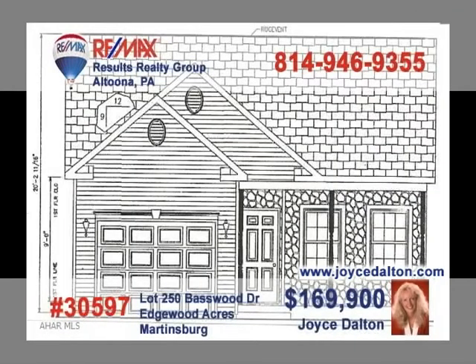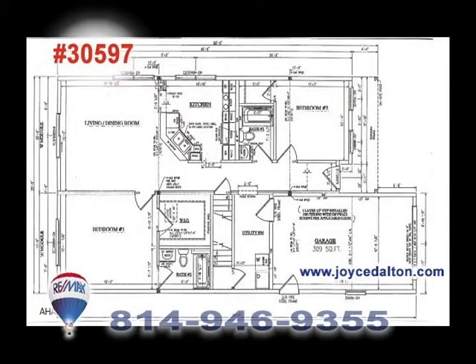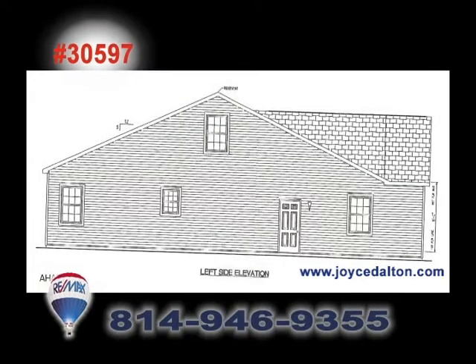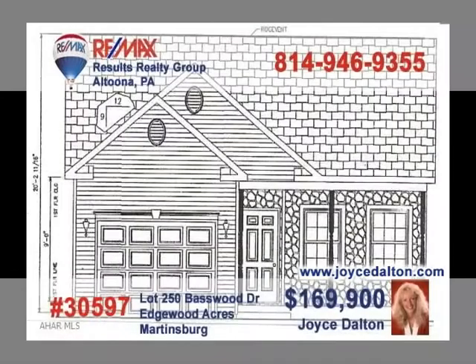Joyce Dalton, a member of the RE-MAX Hall of Fame, presents the new construction opportunity you've been waiting for. Situated in a nice country setting, this beautiful Cape Cod offers two bedrooms and baths on the first floor, along with a bonus room upstairs ready for your personal touches. Other features include a basement, blacktop driveway, a rear patio and landscaping. Go to JoyceDalton.com to see all of the options and details on this new home.